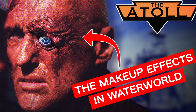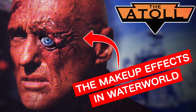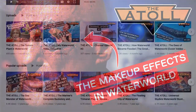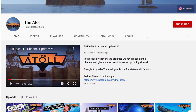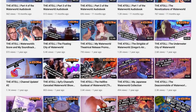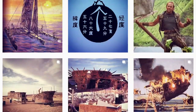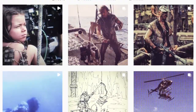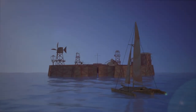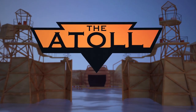And well, there you have it — that is everything we know about the makeup effects in Waterworld. If you enjoyed this deep dive, please consider giving it a thumbs up or leaving a comment below. And if you haven't already, subscribe to the channel — we have an ever-growing library of videos and playlists with many more planned for the future. Also, follow the Atoll on Instagram for even more Waterworld content or to reach out to me personally. Link in the description below. Thanks, as always, for joining me at the Atoll.